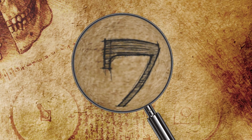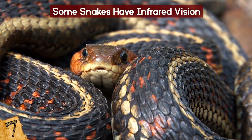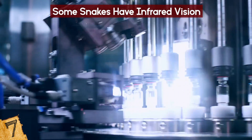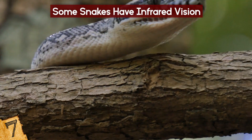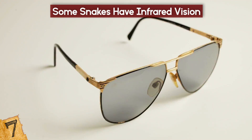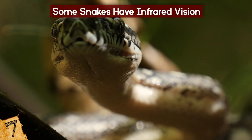Some Snakes Have Infrared Vision. In most cases, snakes can only see combinations of two colors, usually green and blue. Some nocturnal species, however, can see ultraviolet light. Snakes that hunt during the day have eyes that filter blue and ultraviolet light out, almost like a pair of built-in sunglasses, which is also why these species often have yellow eyes.